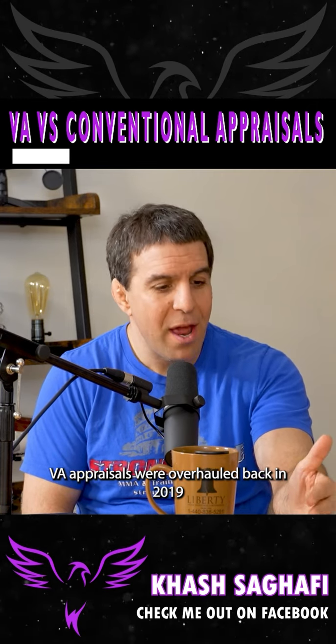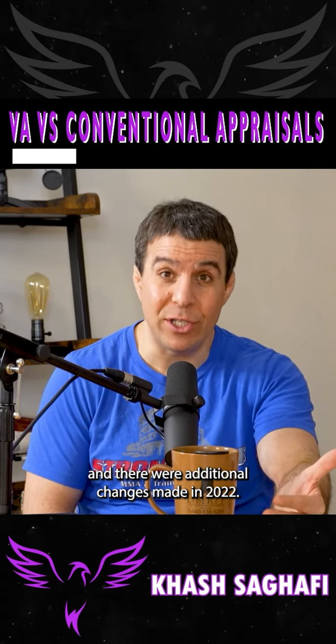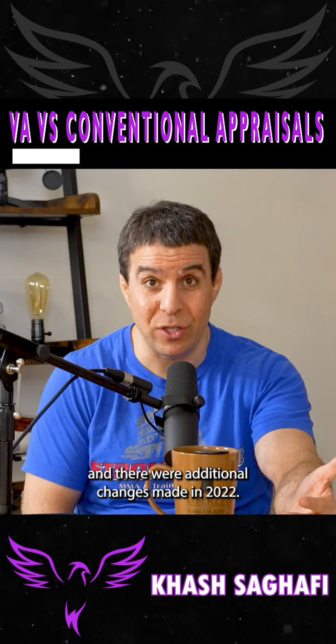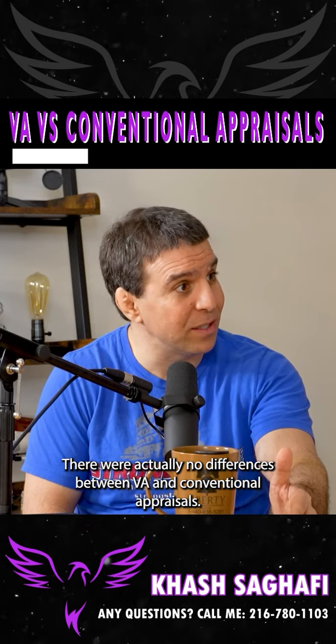VA appraisals were overhauled back in 2019, and there were additional changes made in 2022. There are actually no differences between VA and conventional appraisals.